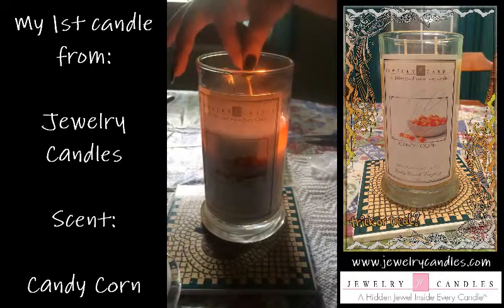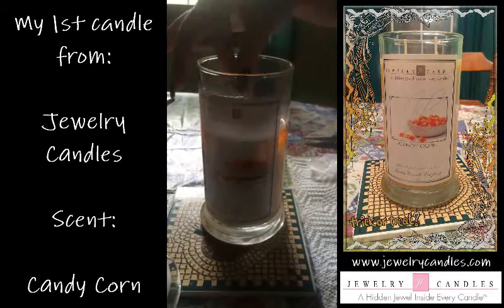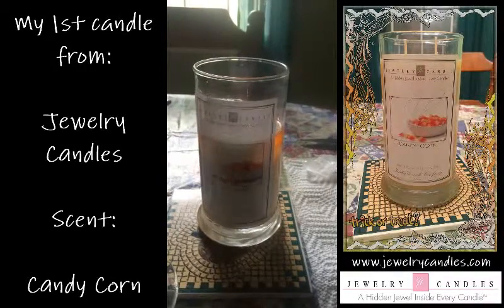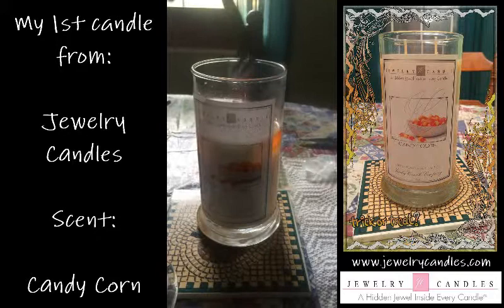Let's put the candle out and find out what we've got. These ones burn definitely longer. You wait to get your jewelry, but that's okay because I always make my extra tarts and it works out quite well.